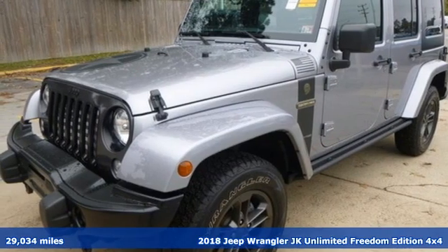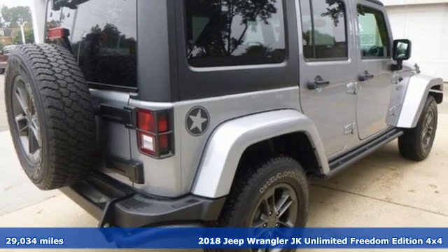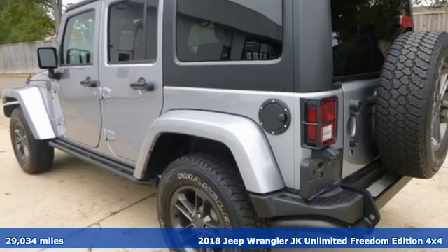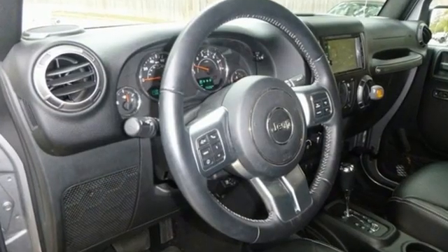It's a 2018 Jeep Wrangler JK Unlimited. With four doors and legendary off-road capability, the world opens up to endless possibilities. It's equipped for all your driving needs and wants.